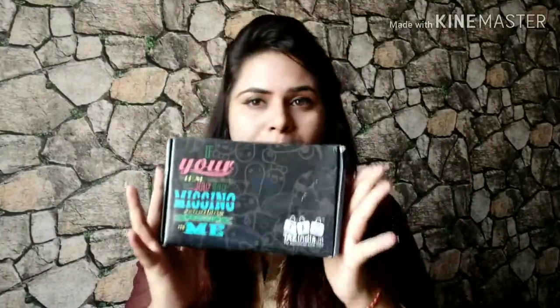Here is the box — they have given the cover in a very beautiful box. They've also written a beautiful quote that I really liked, something about your phone being really missing something and it's them. I have ordered two cases and one pop socket. You can see the covers are properly packed — I had already opened the pop socket earlier because I was too excited. Everything is bubble-wrapped, so the products are completely secured. I love the packing.